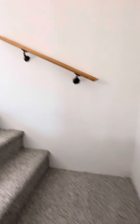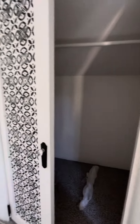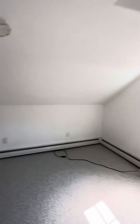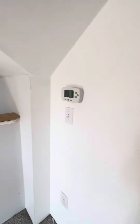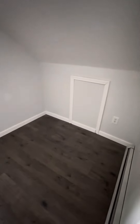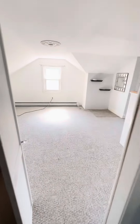Going upstairs, there's a closet here and some windows. There's a thermostat — it looks like it has baseboard heat. There's a half bathroom here, and a good section for maybe a dresser. Then there's an additional room that could be an office, walk-in closet, or a bedroom.